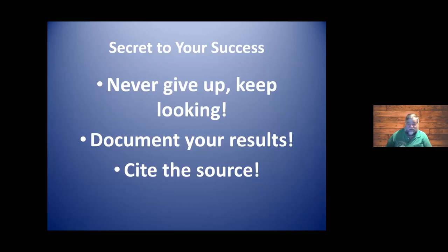The secret to your success is: never give up, keep looking, document your results, and cite your sources. When I taught computer classes in local colleges and trade schools, one of the first things I had them learn was a mantra: document, document, document. That's what we need to do as genealogists — whether as a professional or as an amateur just doing your own family tree. Document what you find, and that includes citing the source.